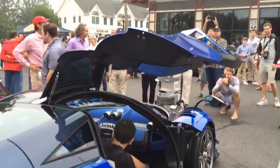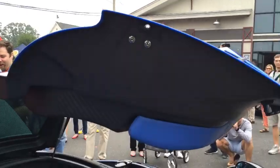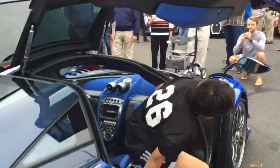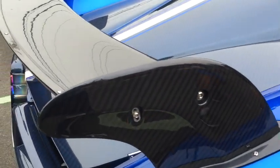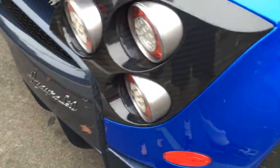You have the scissor doors and everything is carbon fiber on this car — you can see the weave. If you look closely on the paint, you can see the weave as well. There you have the weave on the spoiler and on the diffuser.